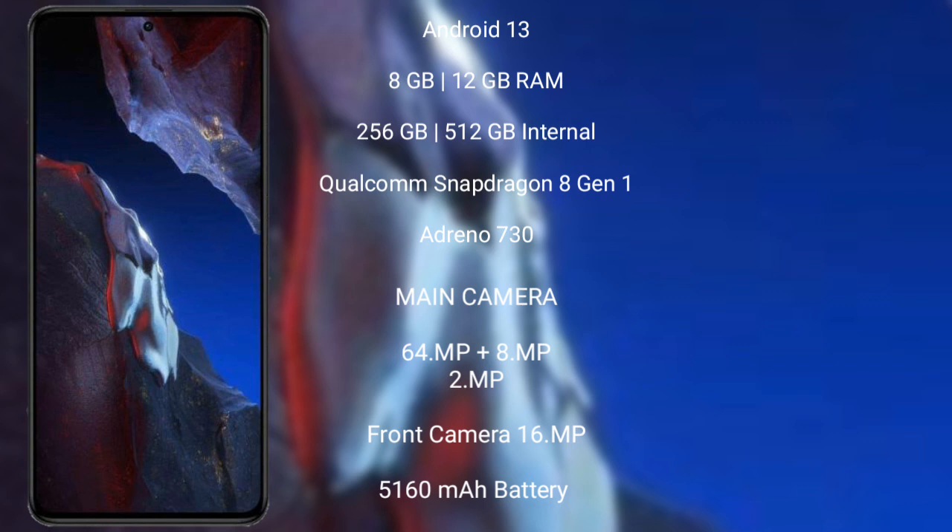Xiaomi Poco F5 Pro features a triple rear camera setup of 64MP plus 8MP plus 2MP, and a 16MP front camera, a 5160mAh battery with 67W fast charging support.